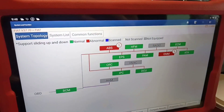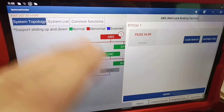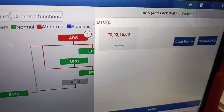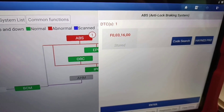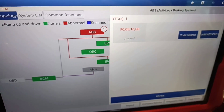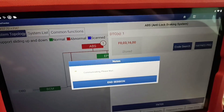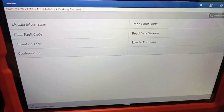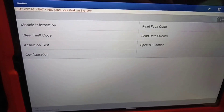I scanned the car and noticed we have two problems, but the interesting one is the ABS issue. After scanning, the diagnostic showed almost nothing — no useful information. I'm not sure what that means, but if they scanned it at another service, they probably used the Hella Gutmann, because most people in service use the Hella Gutmann.